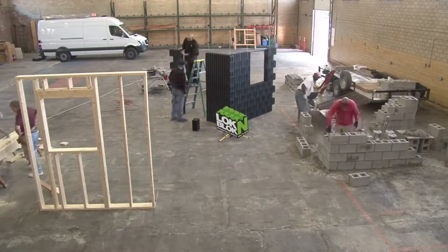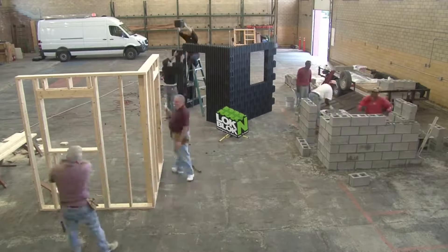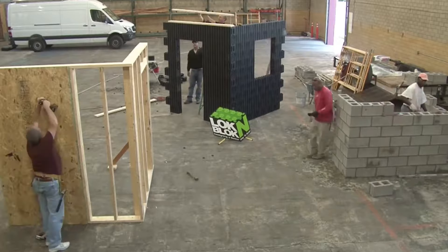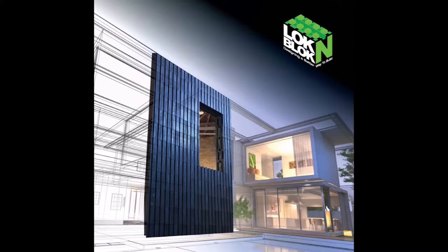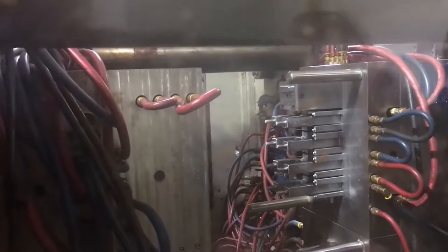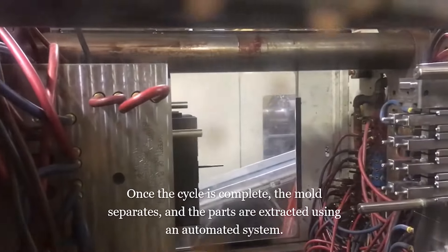Lock NBlock blocks can be stacked directly on top of each other, or offset by a quarter or half block, providing flexible design options. The blocks can handle corners, flat ends, and openings up to 6 feet without additional reinforcement, making them suitable for residential, commercial, and disaster relief structures. These blocks feature circular voids that allow for easy integration of utilities such as electrical wiring and conduit.